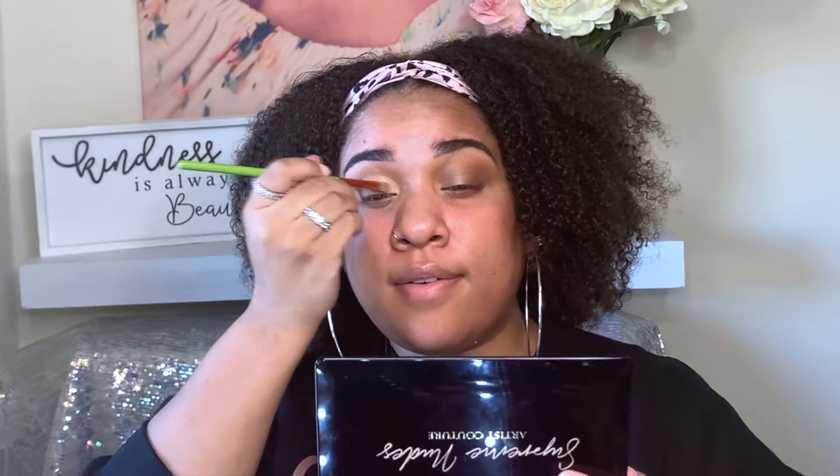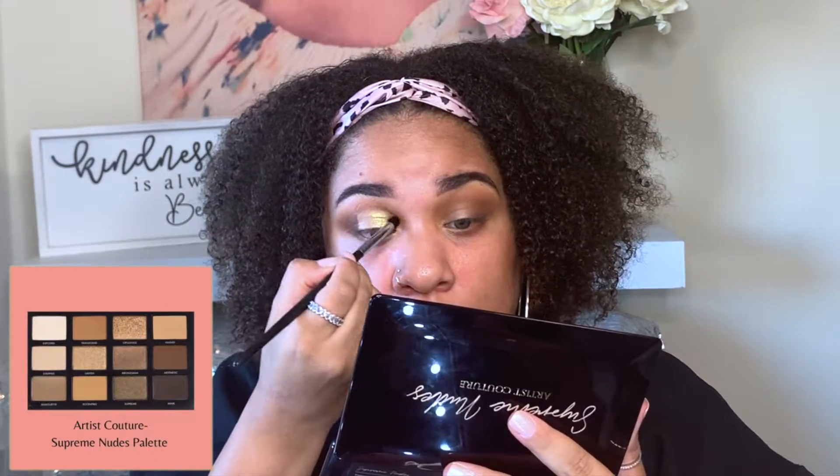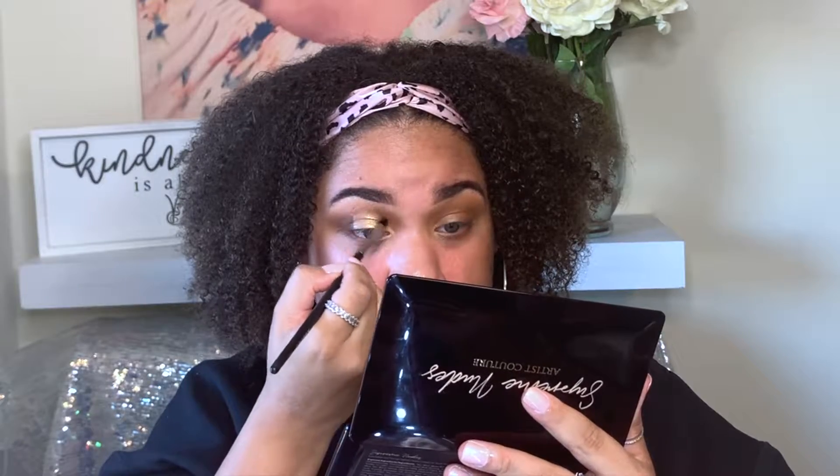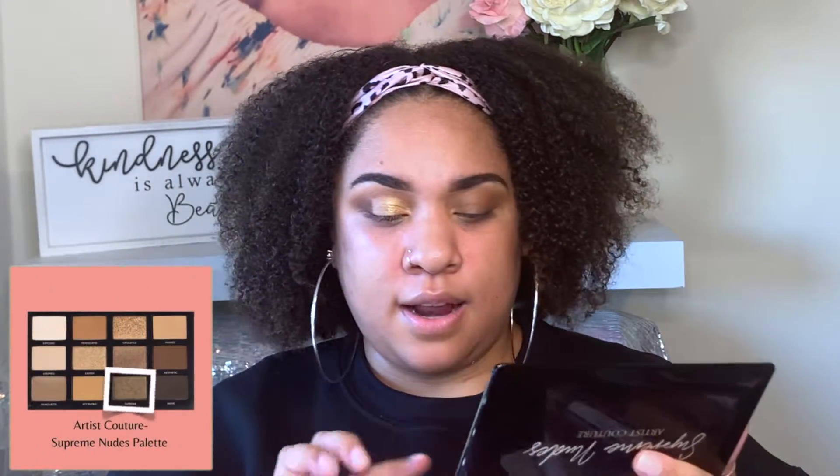Now that I have my cut crease, I'm going to take the shade Lavish — which is a very pretty goldy but green type of shimmer — and I'm just using my finger. I'm going to take a pencil brush and go back in with Eccentric to clean this line up a little bit because I don't want it to be too harsh. Then I'm going to take the shade Supreme on a different finger and add that to the outer cut crease area, overlapping the two a little bit for a more seamless blend.